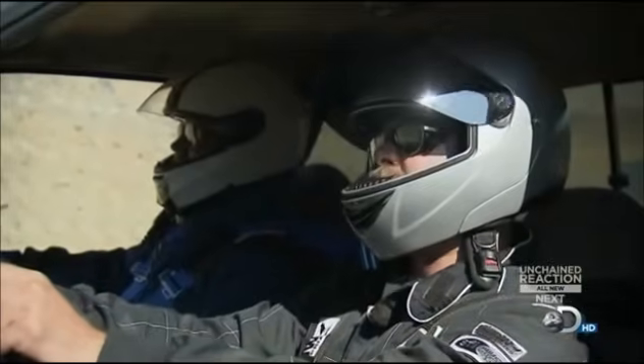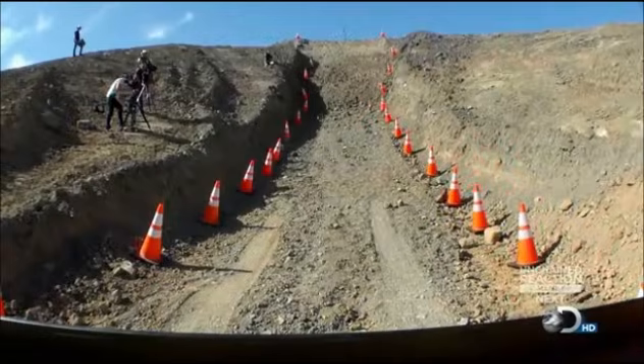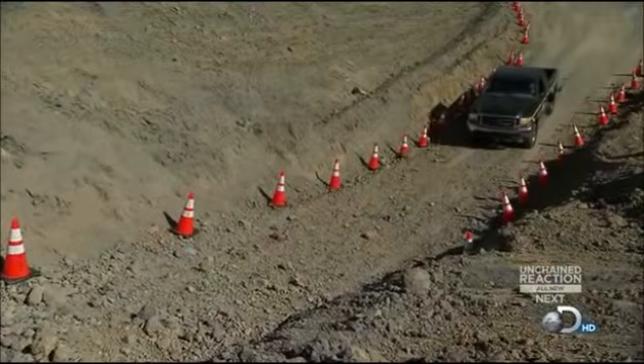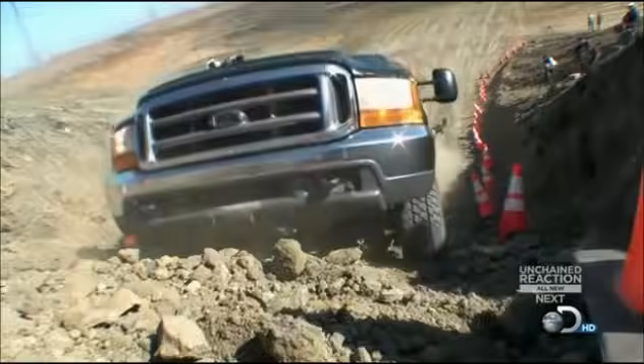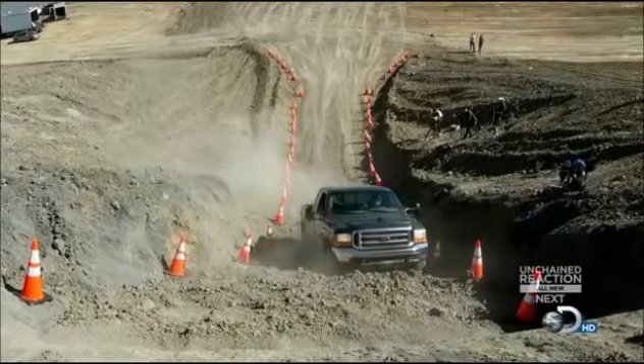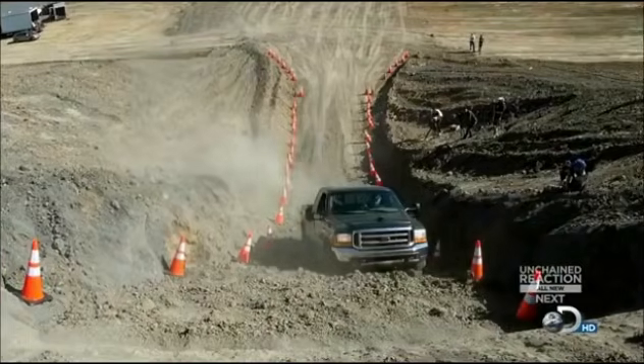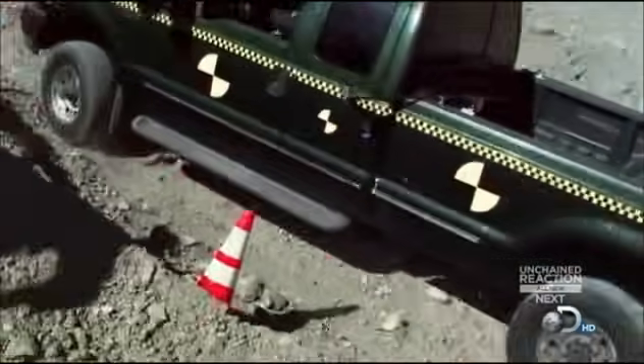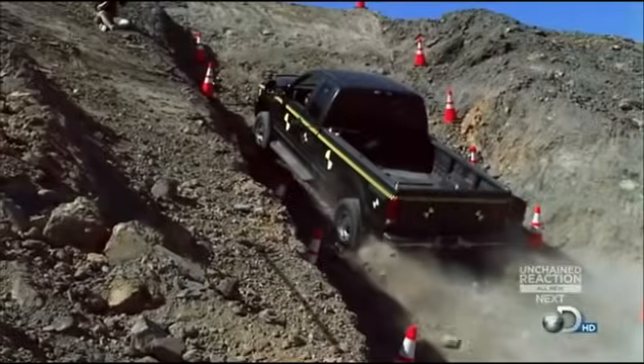Round wheel hill climbing control test in 3, 2, 1 — go! Whoa! Think that's as high as you can go? I think so. That's pretty darn high! Halfway up the hill, and the round wheels can't get a grip on the loose earth. So the benchmark to beat has been set.